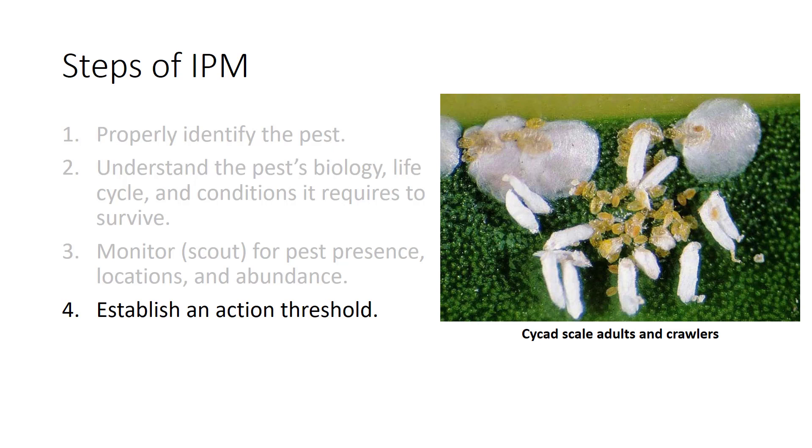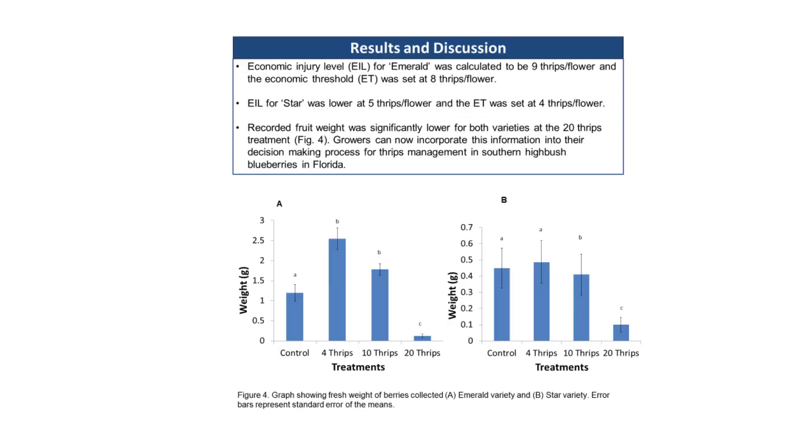Timing is crucial. For example, immature scale insects in the crawler stage are more susceptible to insecticide. The economic injury level and economic threshold is often based on extensive research done by the university. It is beneficial to have this information, although not all crops, pests, and systems have this, so some self-experimentation may be required.